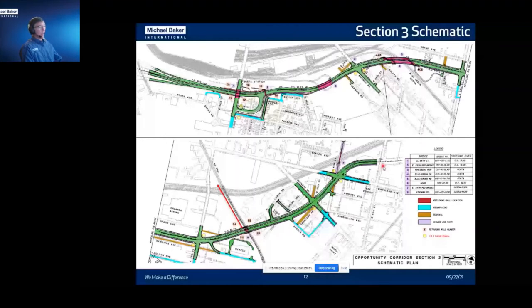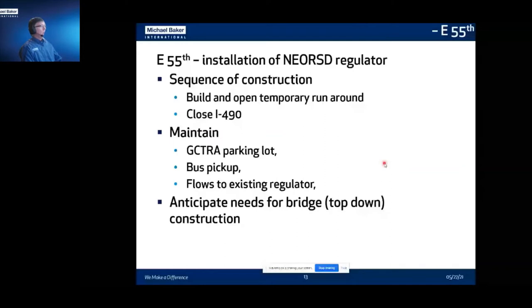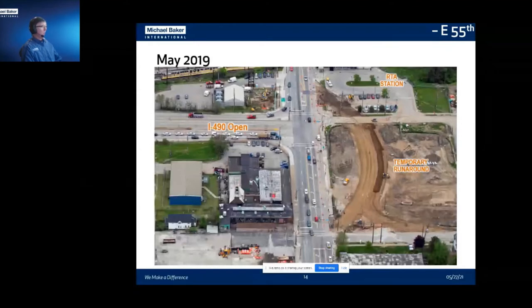Sequencing of the project runs east and west. The first thing we needed to do was install the Northeast Ohio Regional Sewer District Regulator. The sequence was to build the temporary runaround and close I-490 — yes, we got to close an interstate as part of this project. We needed to maintain the RTA parking lot, buses, and trains, and we needed to maintain the flows to the existing sanitary regulator. Looking north at East 55th, you can see I-490 is open and traffic backs up as they prepare to make their turn. This is the temporary runaround where we're also installing temporary utilities. The business adjacent was open and continued working throughout the entire project, as did the RTA station.